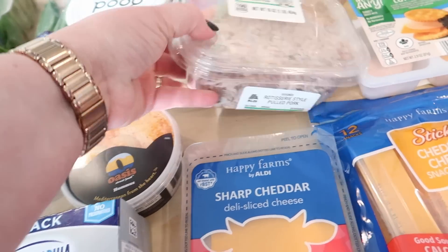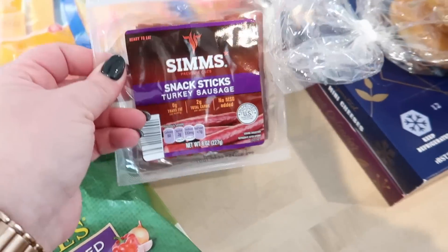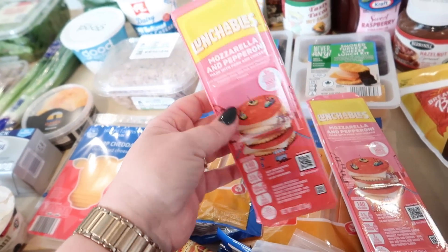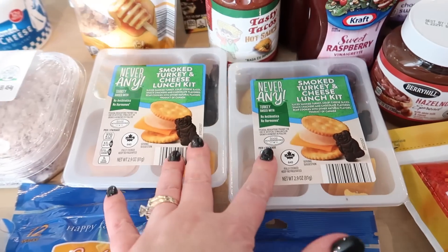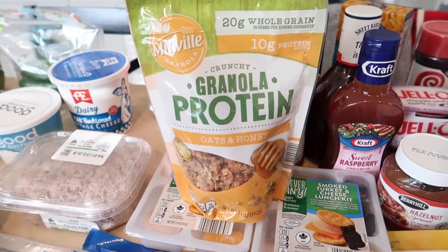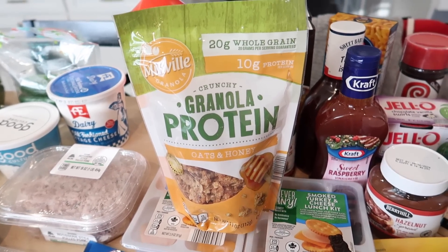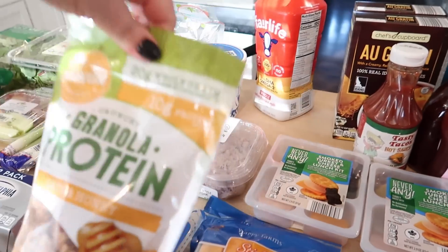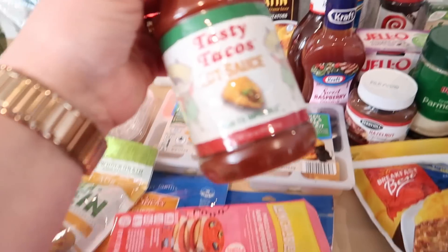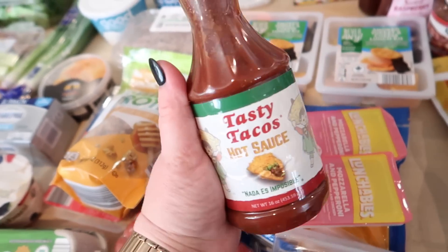I got some rotisserie pulled pork — that's going to be for dinner tonight. Some cheese for sandwiches, two packs of cheese sticks, a package of hot dogs, and some of our favorite turkey sausage sticks. I saw these at Hy-Vee — I've never actually seen them before — these little mini mozzarella and pepperoni snackers; I thought the kids would like those. And then these are from Aldi — they are the turkey and cheese generic Lunchables. I got protein granola for the first time — I thought this would be really good with yogurt since I'm trying to get more protein in. It's oats and honey — kind of like a dupe for the Nature Valley one. I got some Fairlife milk and then this is the hot sauce or taco sauce from Tasty Tacos that we like. It's $6.99 at Hy-Vee, which is ridiculous, but it's delicious so I get it.